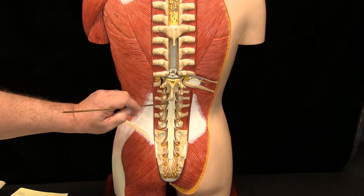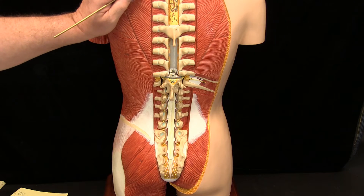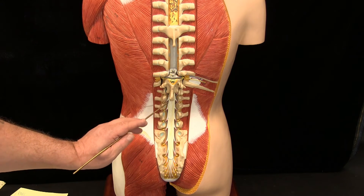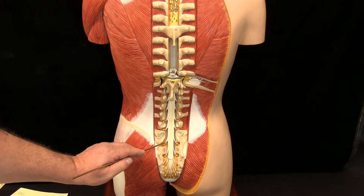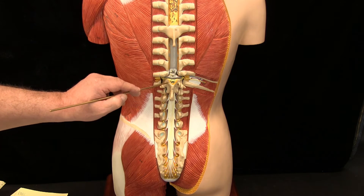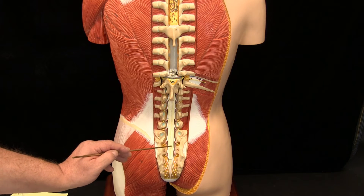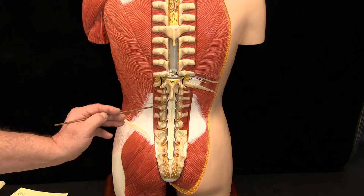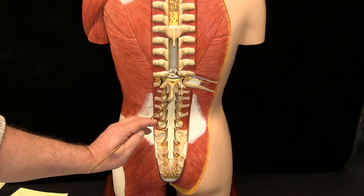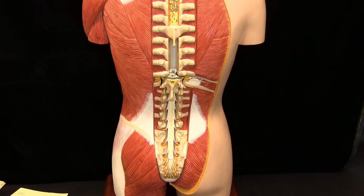If the spinal cord stops at L1-L2, how do we get innervation all the way down to the sacral and coccygeal levels? The spinal cord gives off all those roots for the sacral and coccygeal levels before it ceases to exist, and those roots exit at the appropriate area between adjacent vertebra. The roots bundled together are called the cauda equina, or horse's tail. A tiny continuation of the cord tip called the conus medullaris gives off a fine thread called the filum terminale that anchors it to the sacrum.